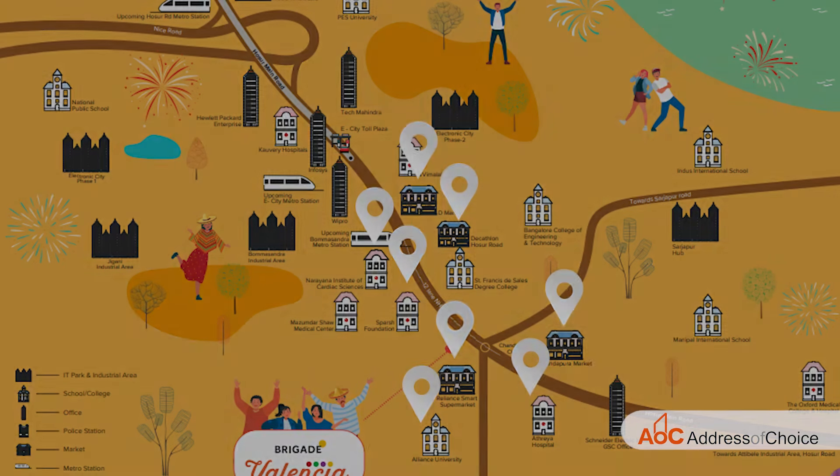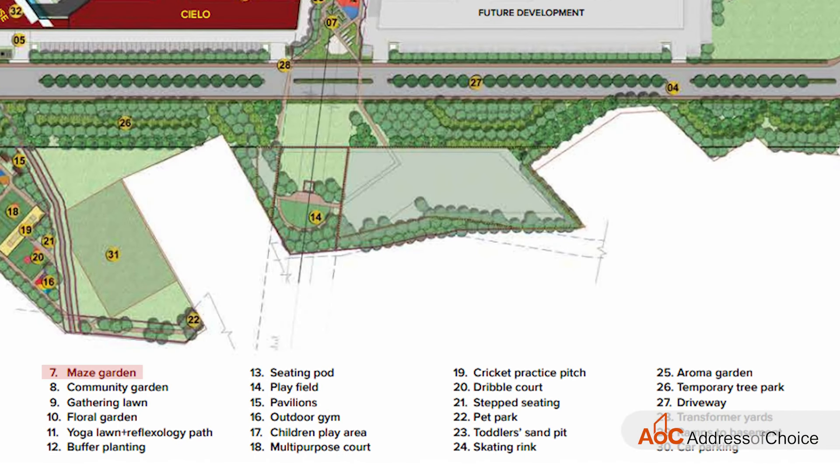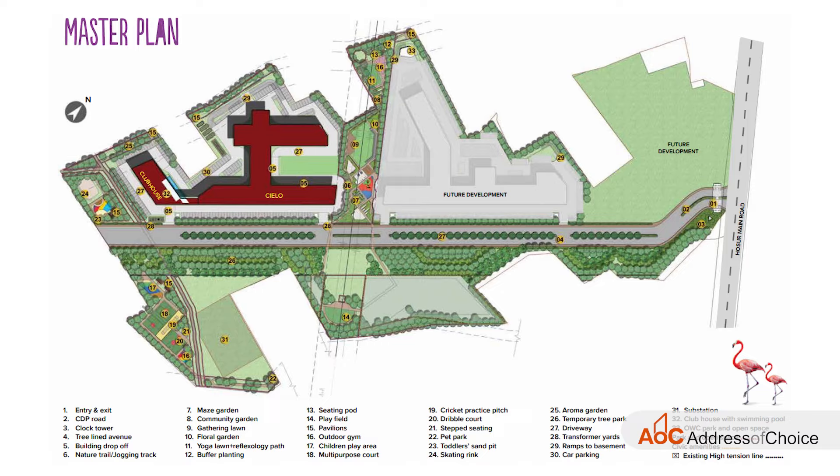The project is going to have a lot of green space inside it. Looking at the master floor plan, you can see different gardens such as maze garden, community garden, gathering lawn, floral garden, yoga lawn, reflexology path, buffer planting, seating board, play field, pavilion, and many more spaces dedicated to green area.